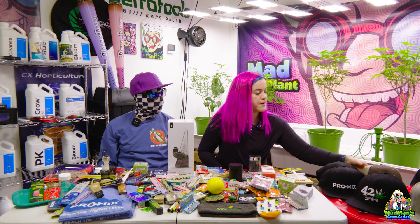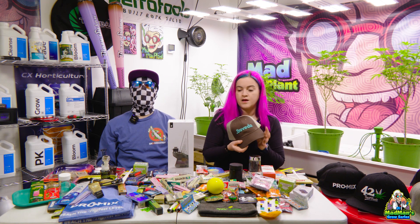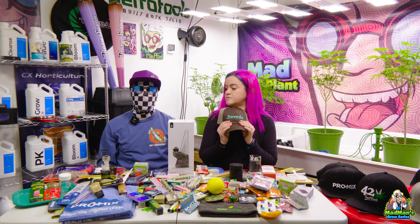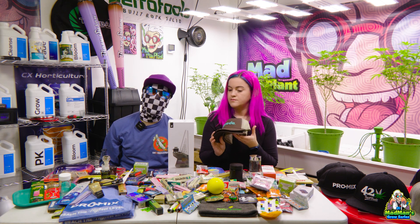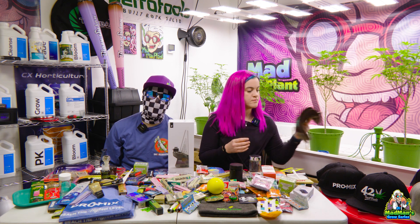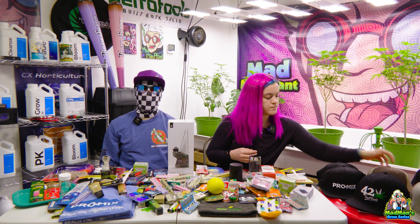We also went by Boveda — our good friends at Boveda. Unfortunately, Emily was busy and I did not get an interview with her this year, but don't worry, we're going to be seeing each other at the National Cannabis Festival. So make sure to catch up with her then.